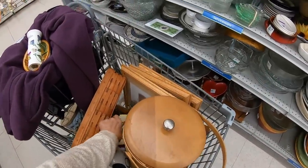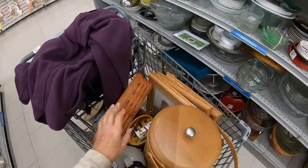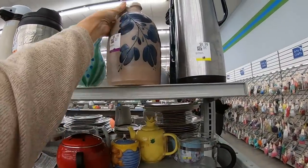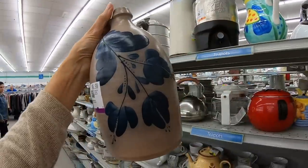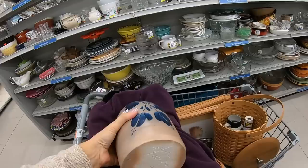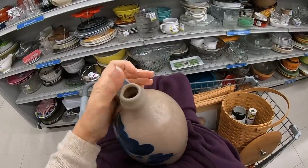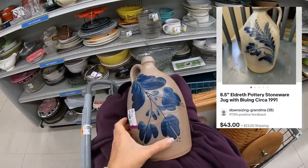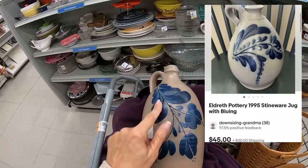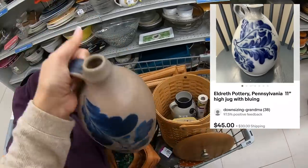I turned around from putting something in the cart and spotted this jug — $6.99. Just beautiful. I believe this is Eldreth Pottery. I love Eldreth Pottery. Let's check the signature on the bottom. Stunningly beautiful! I love the older pottery — this is just so, so wonderful. I don't know what this is going to bring. I'll try to leave comps on the screen when I find them. $6.99, no damage. In the cart it goes. It is a really good day.